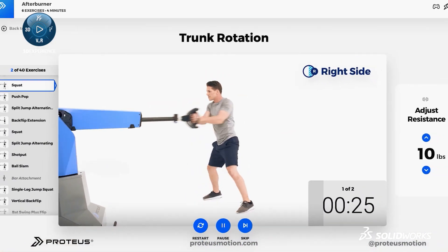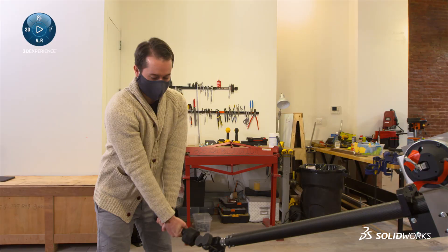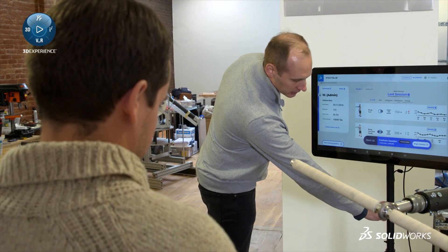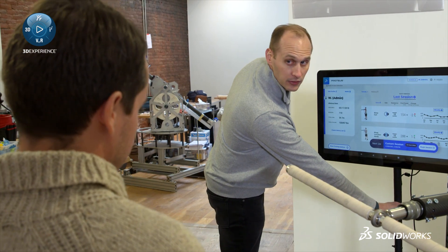That solution combined a new method of training that was focused on optimizing movement instead of isolating muscles. The initial system was the version one system, which was primarily driven in a very prototype R&D type method.